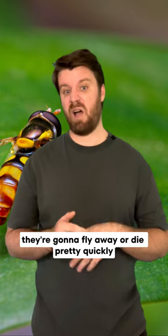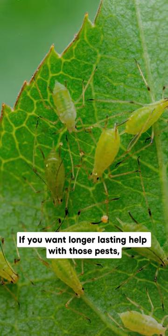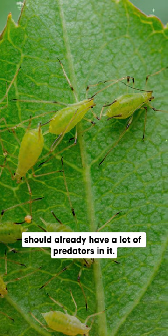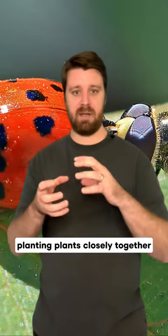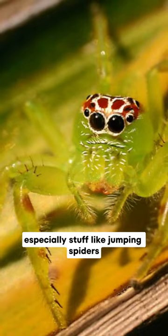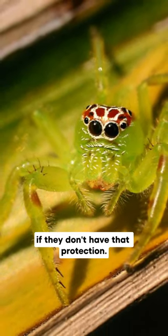The problem is they're going to fly away or die pretty quickly if you don't have a good environment. If you want longer-lasting help with those pests, you want to create an environment that really attracts them, because a healthy garden should already have a lot of predators in it. This involves planting plants closely together so they can create habitat for little insects to hide inside, especially jumping spiders, because they'll be prey for birds and other things if they don't have that protection.